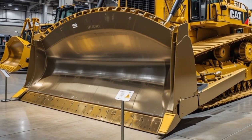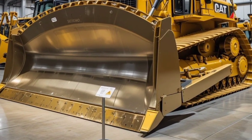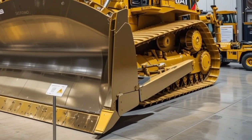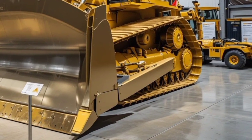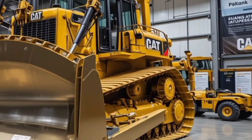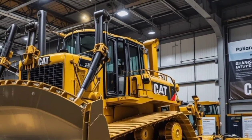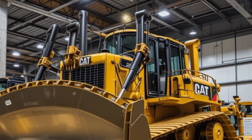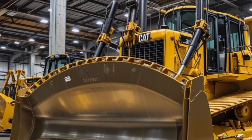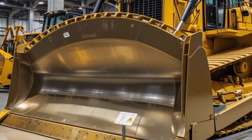What makes the 2025 D11 truly unique is its combination of brute force and smart technology. It now features Cat's Command for Dozing, an AI-driven system that enhances efficiency by optimizing blade positioning. The modular design of key components makes maintenance easier and faster. With sustainability in mind, Caterpillar has improved fuel efficiency and integrated lower-emission technology, making it more environmentally friendly without compromising power.